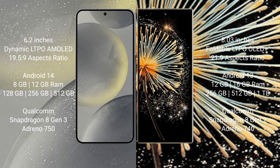Samsung Galaxy S24 comes with 8GB or 12GB RAM and 128GB, 256GB, or 512GB internal storage, Qualcomm Snapdragon 8 Gen 3 processor and Adreno 750 GPU. Xiaomi Mix Fold 3 comes with 12GB or 16GB RAM and 256GB or 512GB internal storage, Qualcomm Snapdragon 8 Gen 3 processor and Adreno 740 GPU.